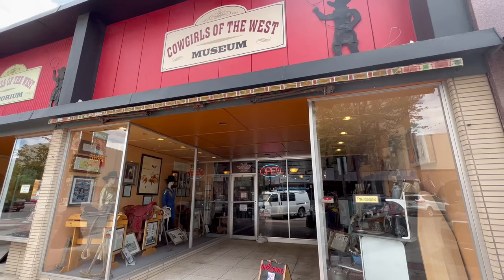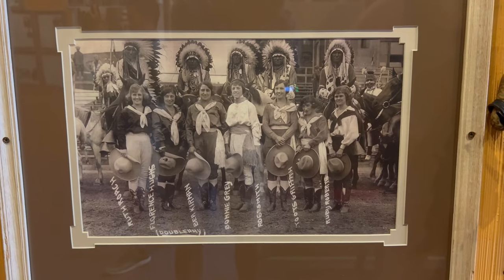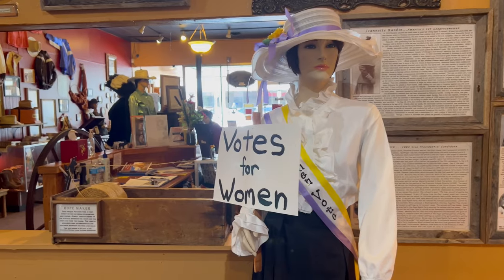Our next stop is the Cowgirls of the West Museum. Founded in 1995, this museum honors women who contribute greatly to Western culture and history.